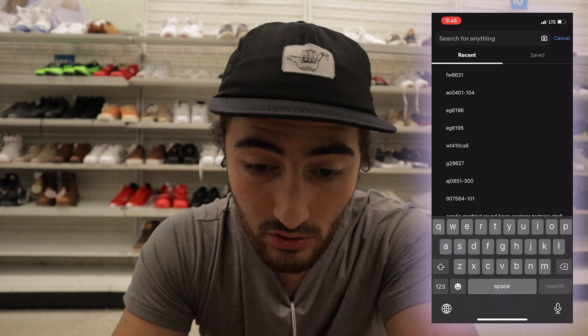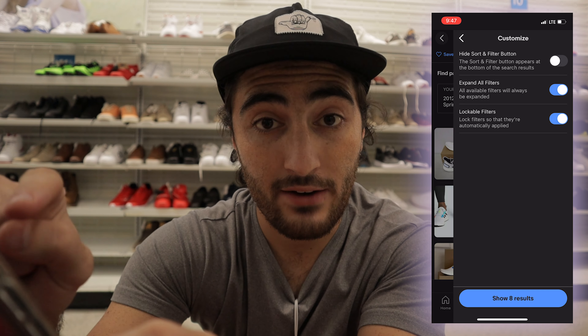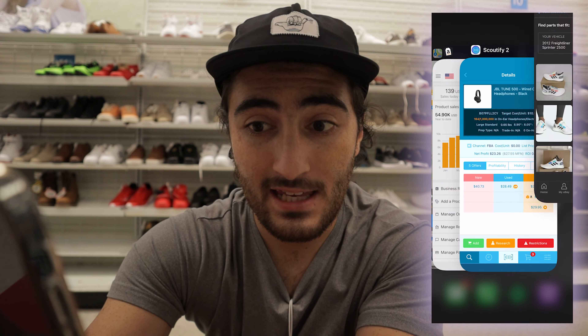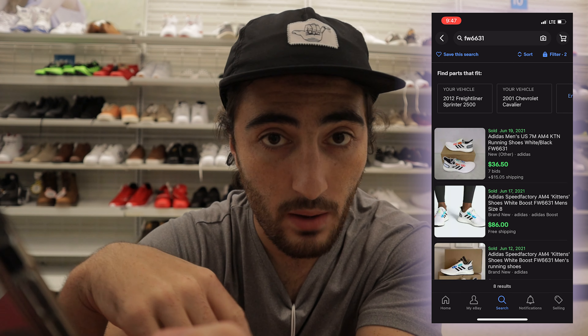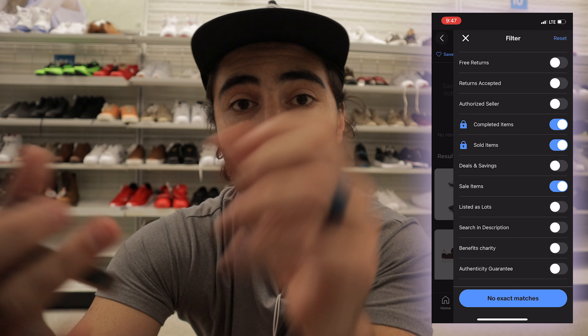I've got a cool eBay trick to show you. If you go over to the side and scroll all the way down to 'Customize,' turn on lockable filters and expand all filters — you'll never have to click the 'See More' button again. You can click the locks, and then if you exit out of eBay and come back in and search the same thing, all the solds will already show up instead of you having to go to filter, hit 'See More,' scroll down, and go to sold items.